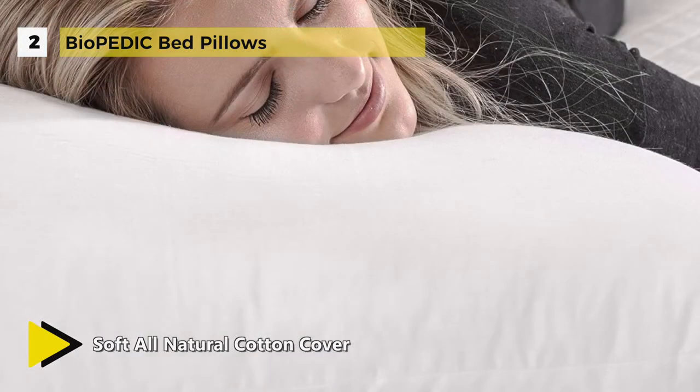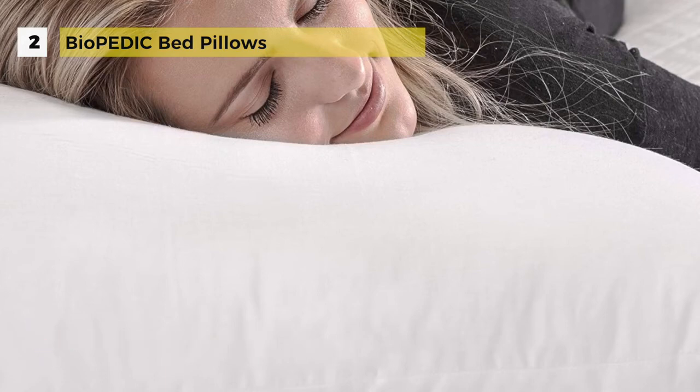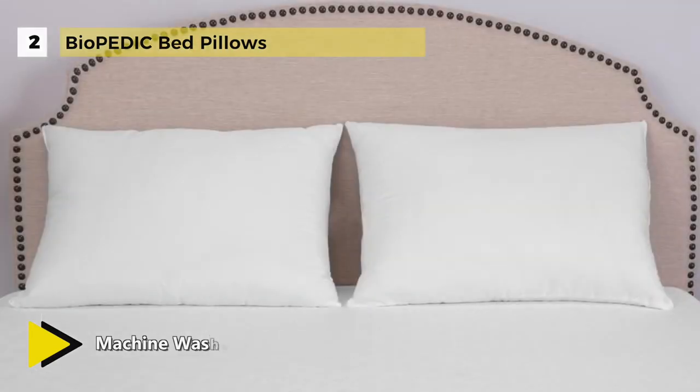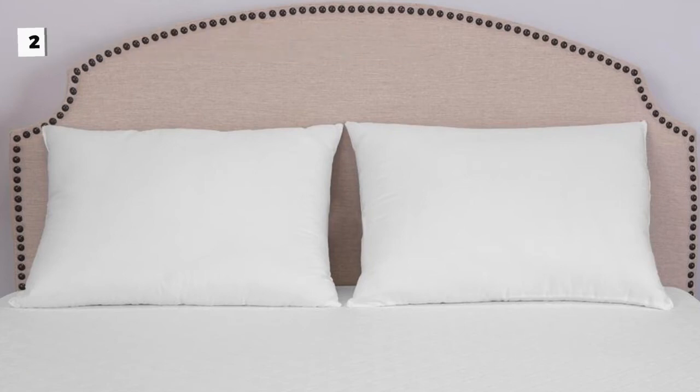The open-cell memory foam prevents heat buildup and allows you to sleep relaxed and comfortable all night long. It also delivers a super-open-cell construction with advanced ventilation, enhancing breathability up to five times more than competitors' memory foam. For added convenience, these pillows are machine washable.